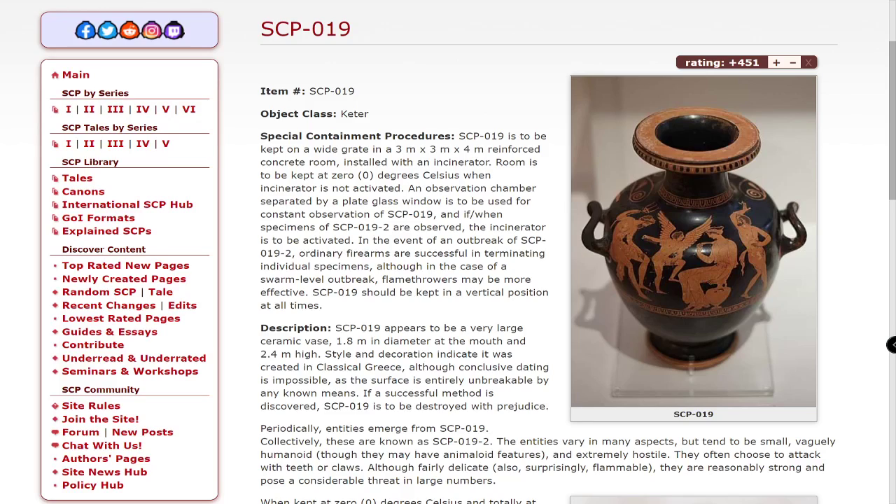Special Containment Procedures. SCP-019 is to be kept on a wide grate in a 3 meter by 3 meter by 4 meter reinforced concrete room, installed with an incinerator. The room is to be kept at 0 degrees Celsius when the incinerator is not activated. An observation chamber separated by a plate glass window is to be used for constant observation of SCP-019. If and when specimens of SCP-019-2 are observed, the incinerator is to be activated.